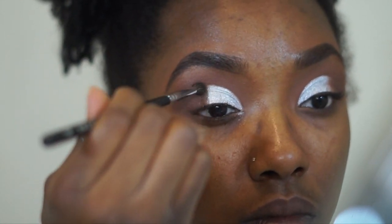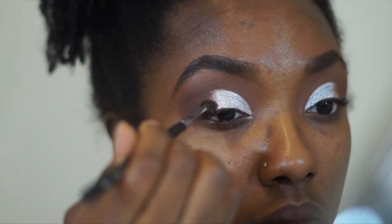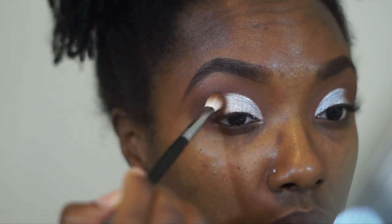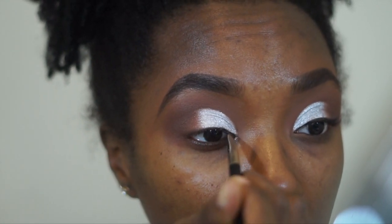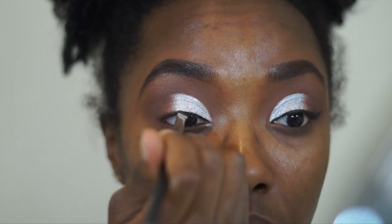I went back in with that transition color and blended the glitter into the brown eyeshadow, then went back in with that brown eyeshadow just to blend everything together and make it all one. Then I went in with some Stella gel eyeliner and created a small winged liner just to complement this cut crease.